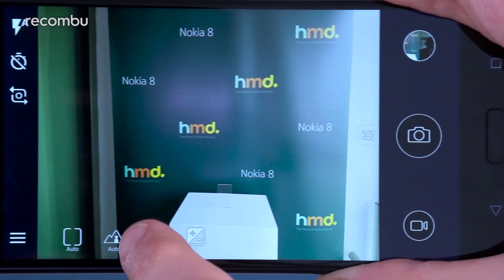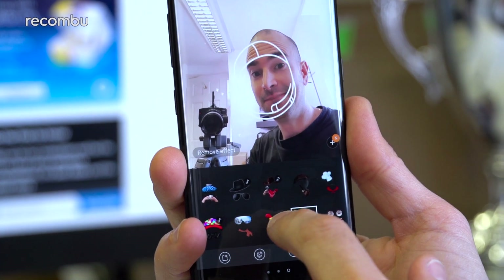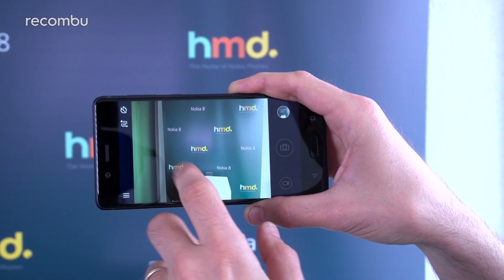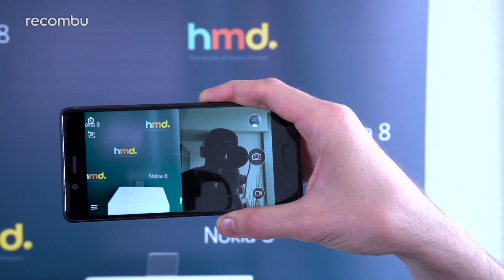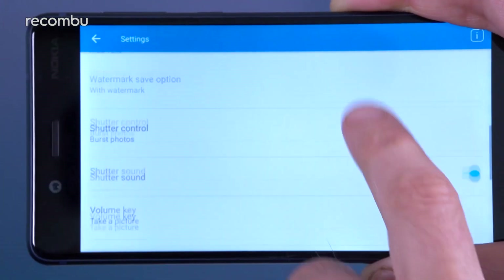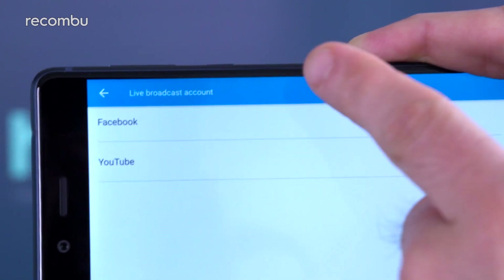Pro photographers have a number of manual controls in either case to get just the shot they desire. Samsung also has serious appeal for younger users with its selection of bizarre stickers and AR face masks, ranging from the silly to the downright creepy. The Nokia 8 instead lets you capture shots using both the front and rear cameras simultaneously — what HMD is calling a 'bothie'. Both phones can shoot up to 4K resolution video, as well as time-lapse and slow-motion footage. You can also livestream your activity straight to Facebook or YouTube via the Nokia 8 camera app, something not offered by the Galaxy S8 despite Samsung previously supporting this via its live broadcast tool.